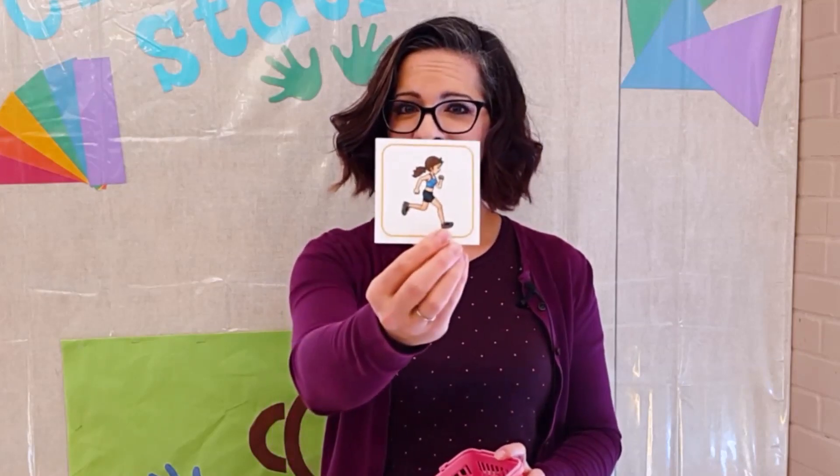I have one student draw a card out of my basket, and they look at their card and think about it. If it's really tricky, I'm going to whisper to them — for example, 'this person is running.' I'll ask them to show me running, and they're going to do it quietly while their friends guess what they're doing.